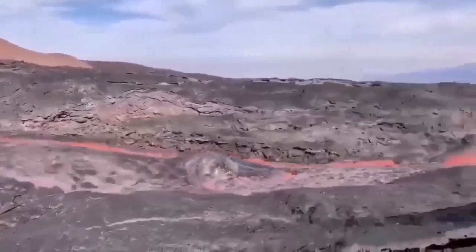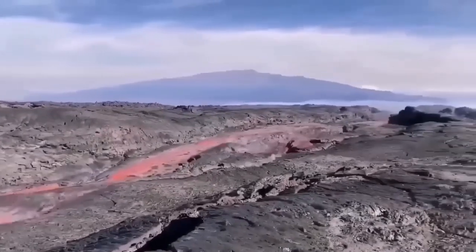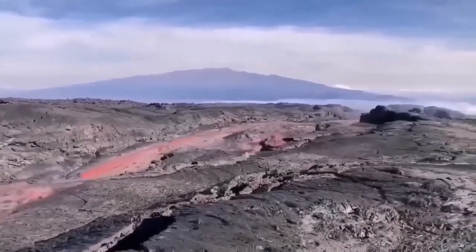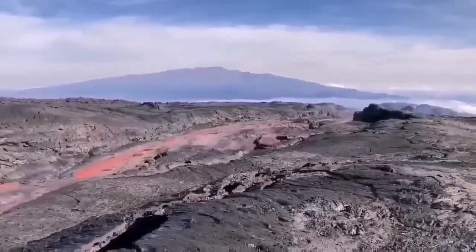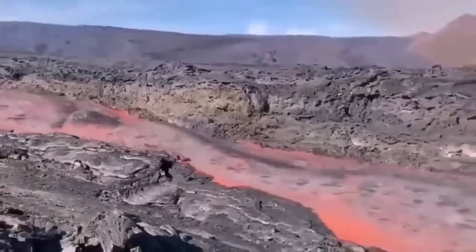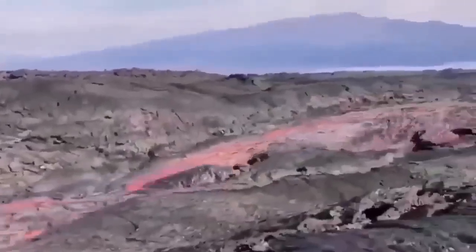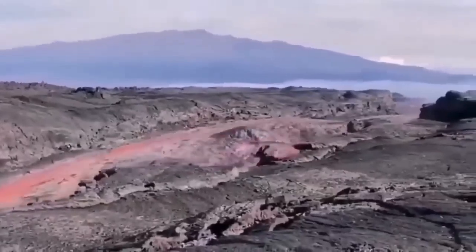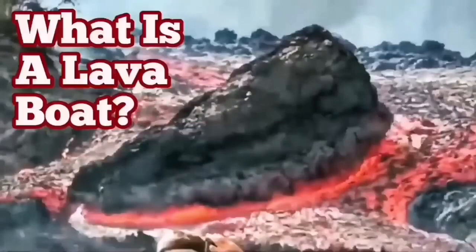This is flowing very rapidly and carrying the raft with it — these are rafts or lava boats carried by the flow of the lava. It's quite deep actually, probably 5 to 6 meters deep, and the sides are solidified. So a lava boat can be carried a long distance if conditions are like that and the volume is high enough.